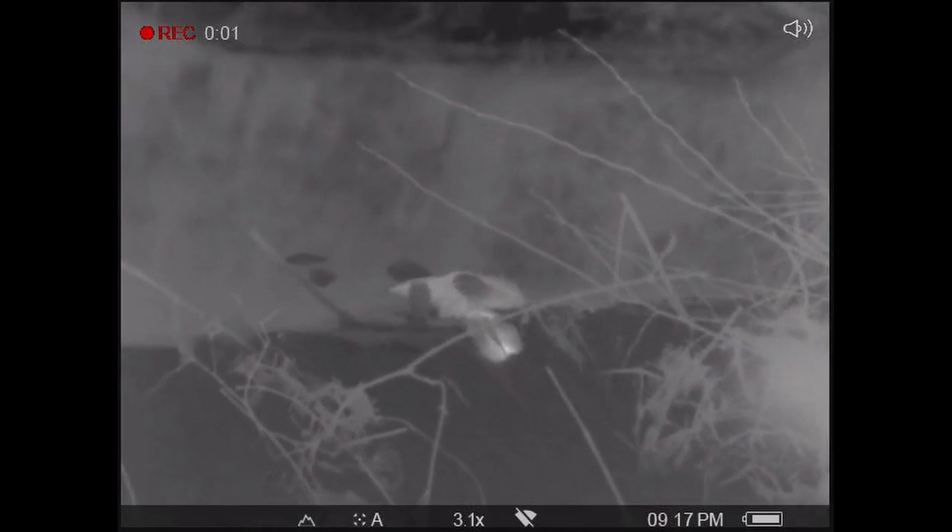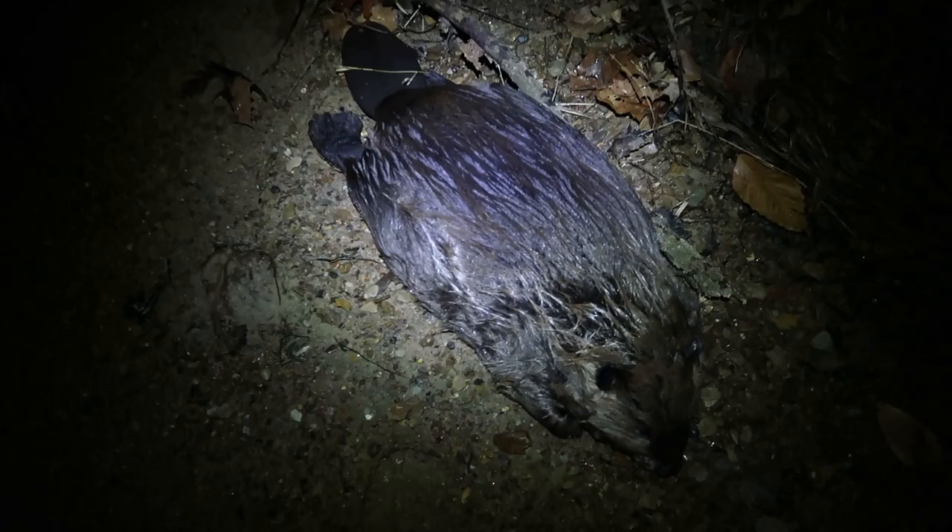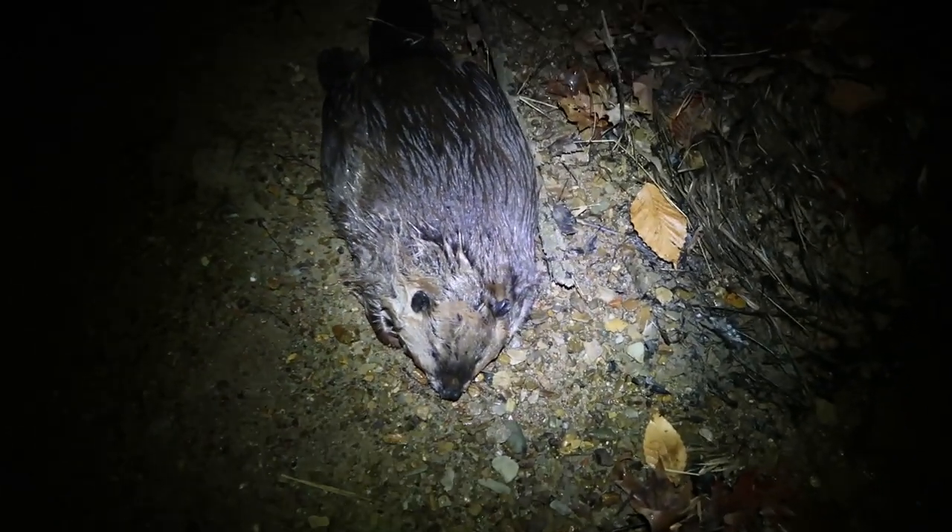After shooting this beaver, it eventually floats down and gets stuck right in the dam, making for an easy recovery. That's one more out of here for this farmer.